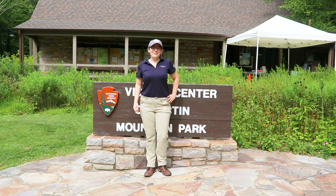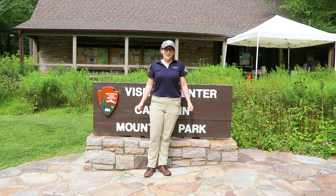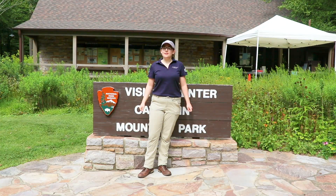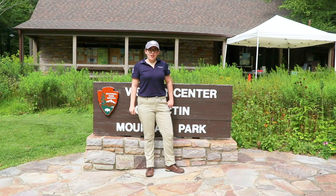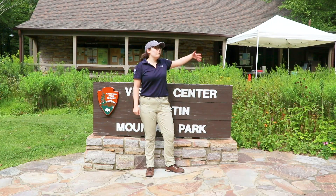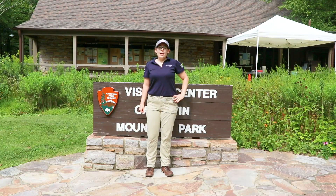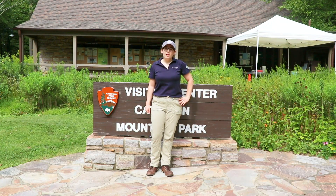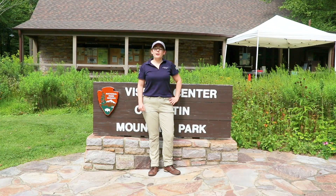Hi there and welcome to Catoctin Mountain Park. My name is Sabrina and in this video I'll be taking you on a tour of Catoctin's east side. The east side of Catoctin Mountain Park is home to our visitor center, our cabin camps, and the east side long loop trails. The long loop trails are full of spectacular views and beautiful landmarks.